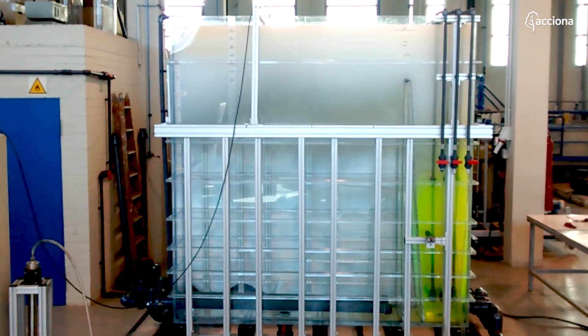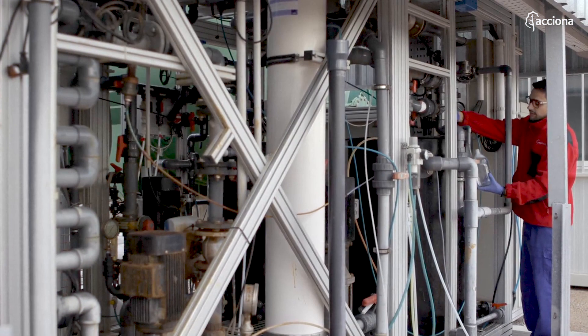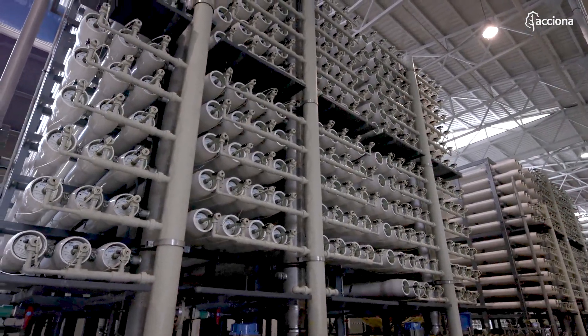Regarding desalination pretreatment, numerous projects are in progress dealing with granular membrane filtration, flotation, adsorption, oxidation, etc., so that a wide range of pretreatment technologies are fully characterised in technical, economic and environmental terms.